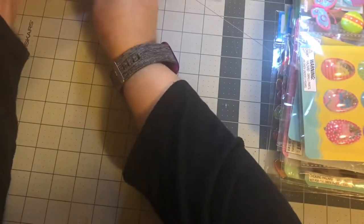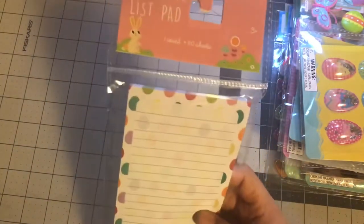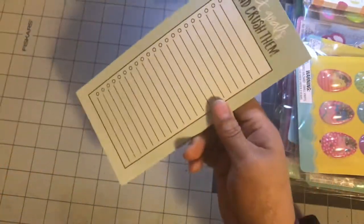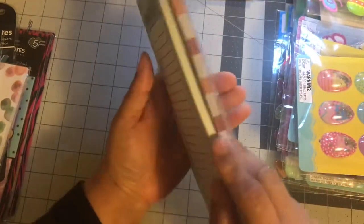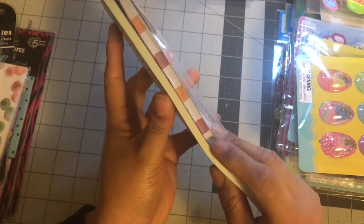Two of those. Some sticky notepad, list pad — brand new. This one's open, but it's basically almost all there. I'm not sure if I used it at all or took it out, but it's a lot. This is a new one compared to that one.